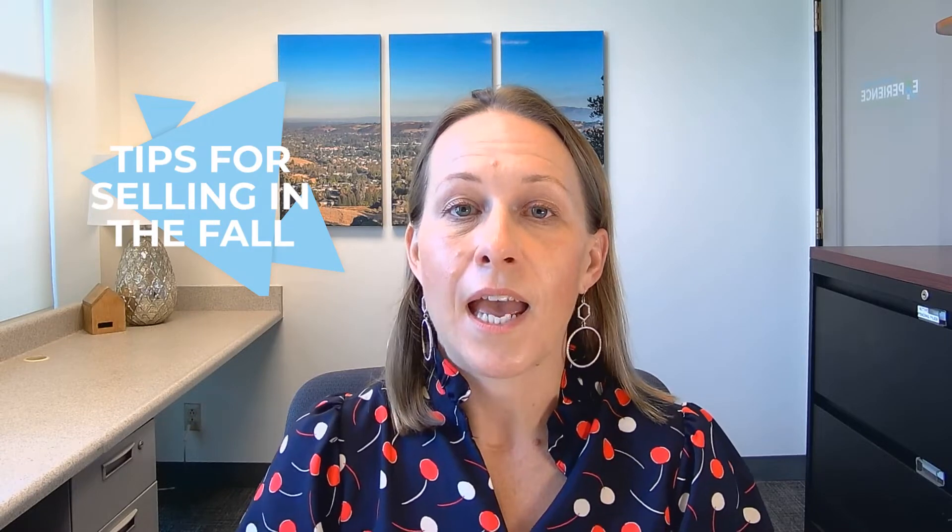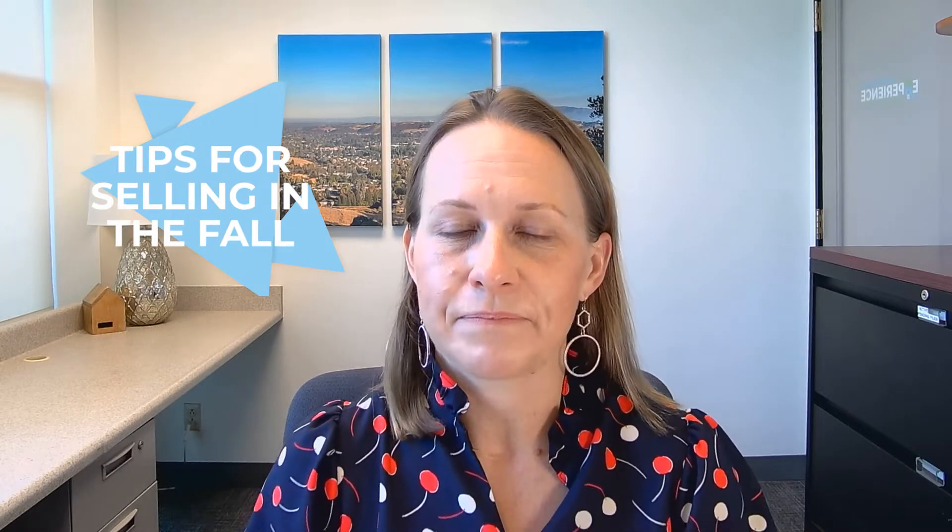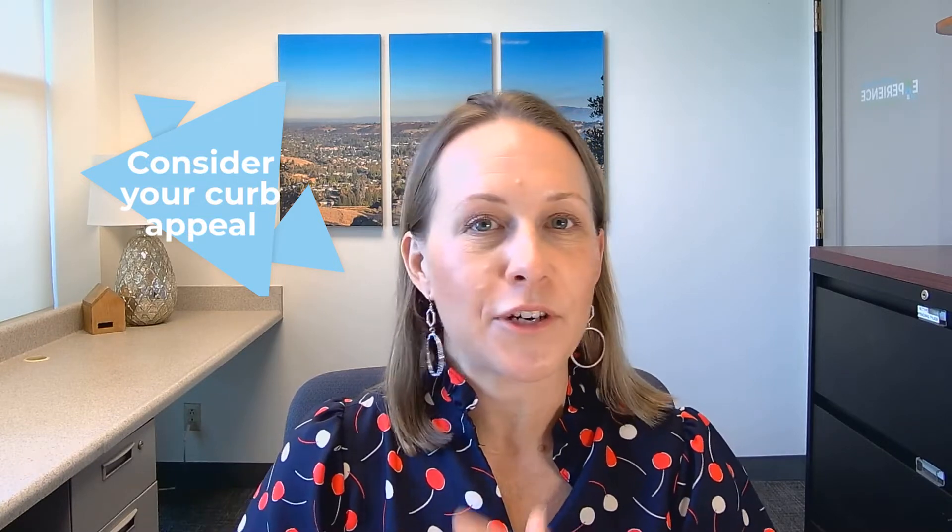Let's talk about some tips to help you have a great experience selling your home in the fall. Number one, consider your curb appeal. You really want to show off your home's best features. Keep it clean and tidy. The spiders like to move in this time of year, so make sure you're cleaning up those spider webs. Also, leaves are falling, so you need to keep those picked up so that the home looks very well cared for every day.